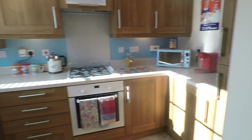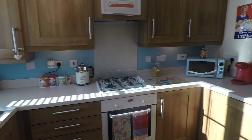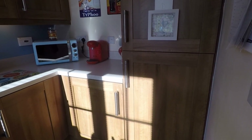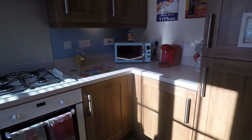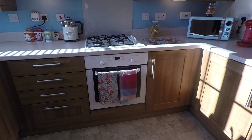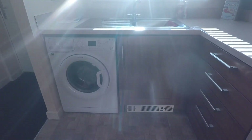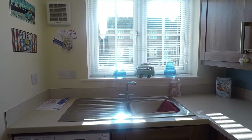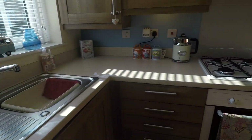Adjacent we have the kitchen, good practical size for the size of the property, good amounts of wall and floor unit storage and space as well for integrated appliances such as fridge freezer just ahead of us. Integrated oven with your gas hob and space as well for a freestanding washer. Nice and bright again with views out to the front of the property, your hand basin just there and good amounts of countertop space as well.